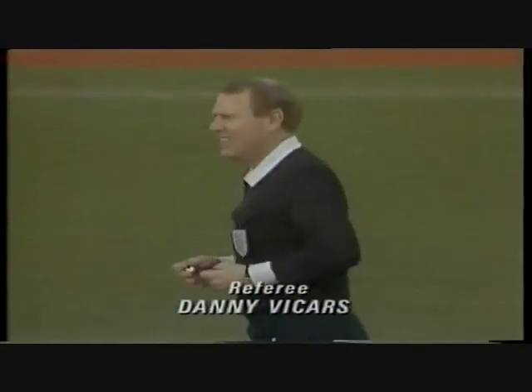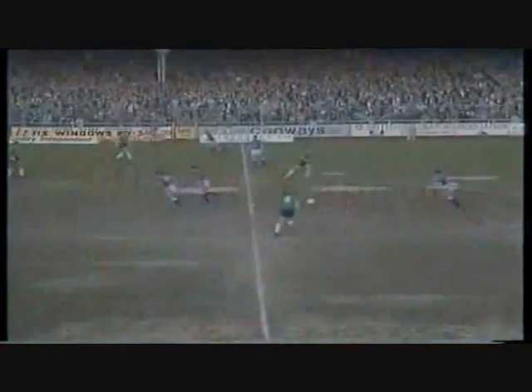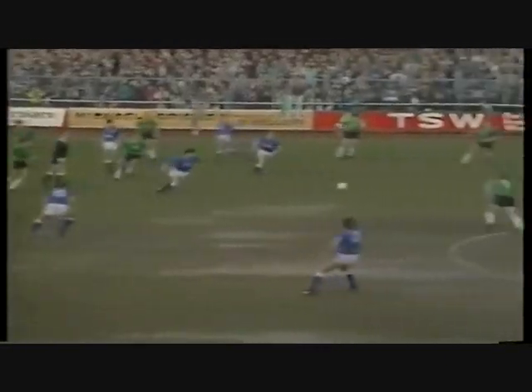The referee today is a replacement, Mr. Danny Vickers. As Everton start this fourth round cup tie, I'm sure the Goodison Park thoughts will be full of the memory of that Littlewoods Cup defeat they suffered at Bradford.